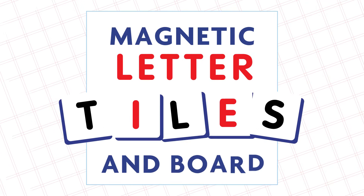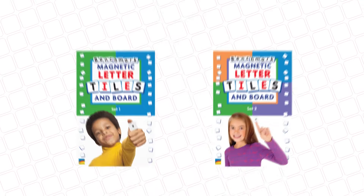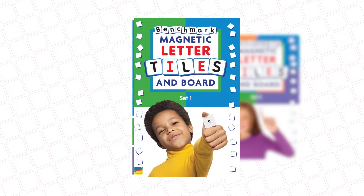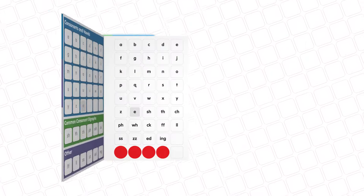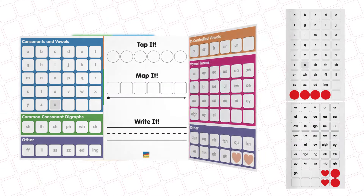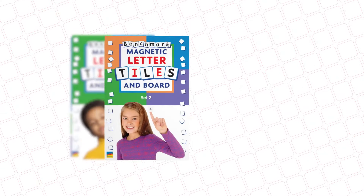Magnetic letter tiles and boards. Hands-on fun for your students as they learn how sounds, letters, and words work. Organized for easy use and storage, these kits support foundational reading skills and promote multimodal learning.